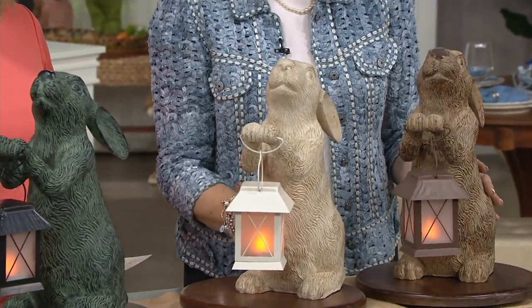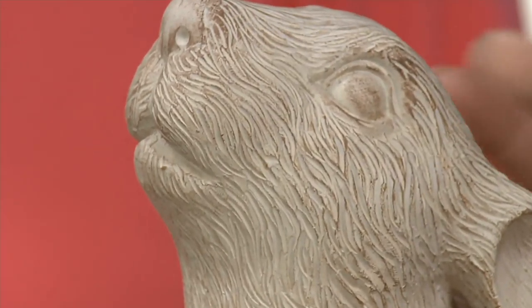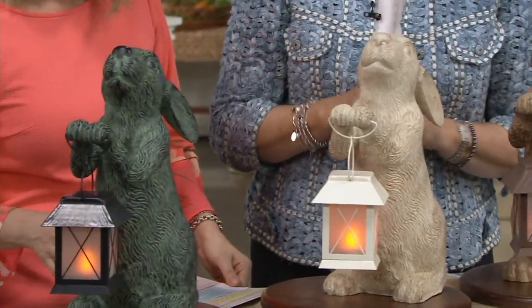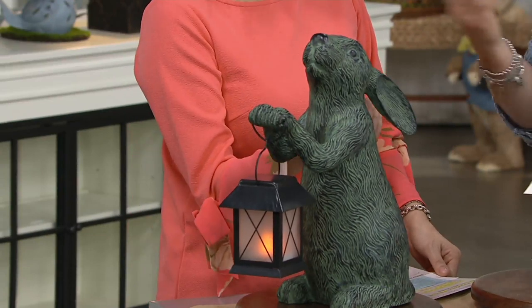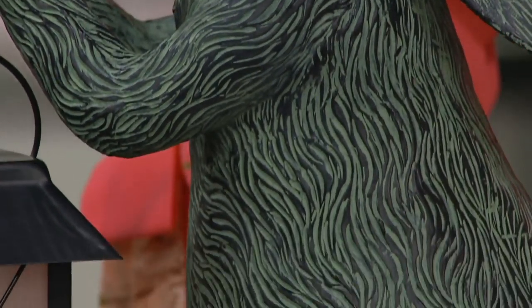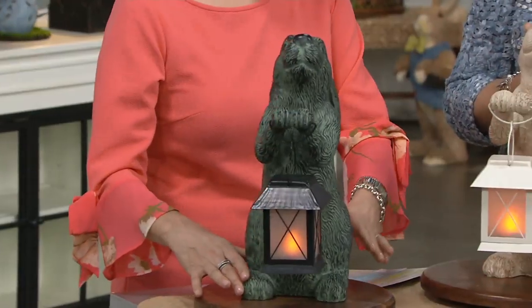Beautiful colors to choose from. Resin created, sculpted, molded, color washed on top to give a high-low detail on each one. And indoor-outdoor, which I think is fabulous. So you're going to enjoy it now inside if you're still living in a colder climate. And then when the weather warms, you'll march this right out to your deck, your balcony, your patio, and right into your garden bed.